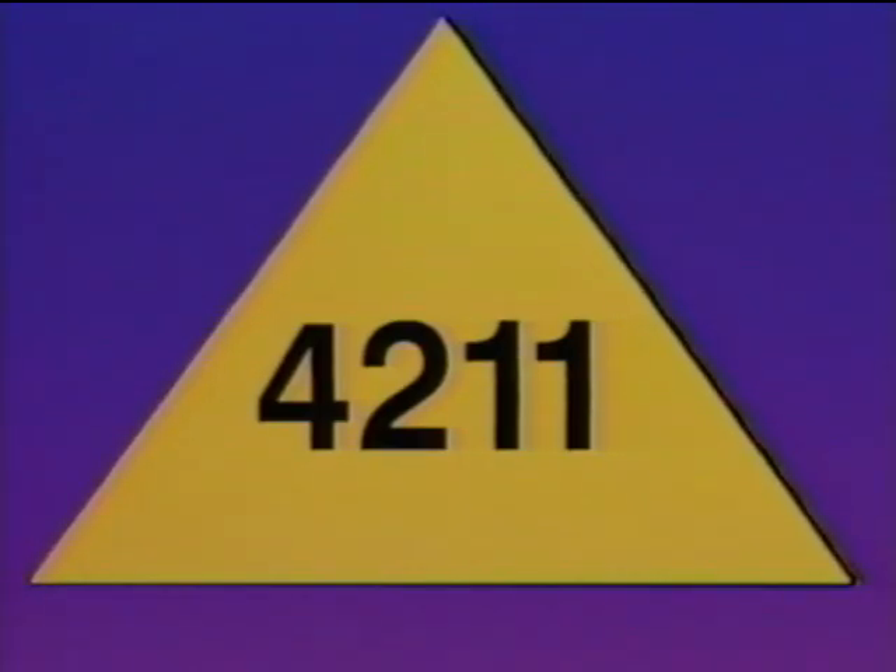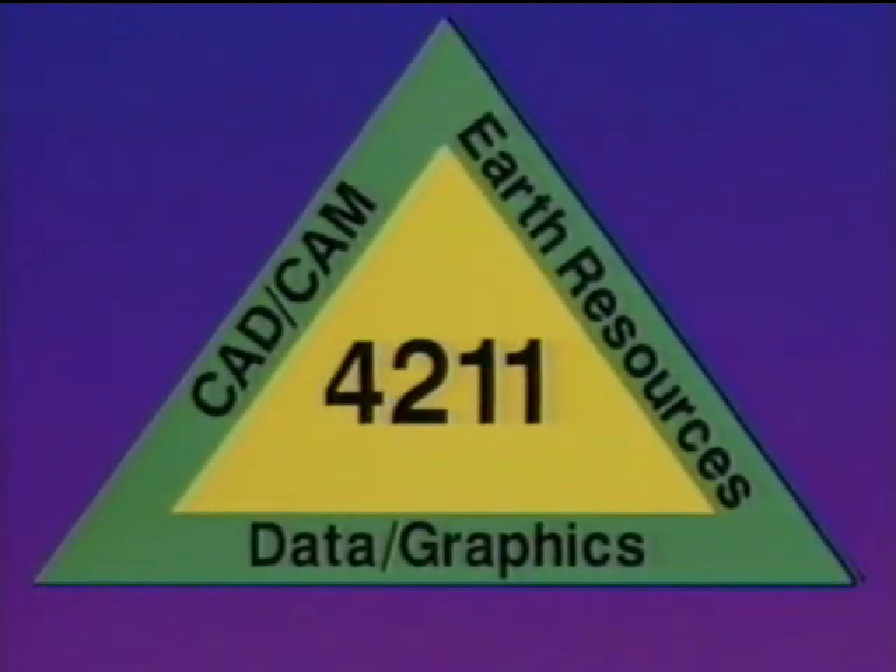Unmatched price performance, connectivity into all major application environments, and the flexibility to meet most every user's requirements — it's easy to see why we're very excited about the 4211 Graphics Net Station. The 4211 has a solid base in three major areas: CAD-CAM, Earth Resources, and presentation graphics and data analysis.